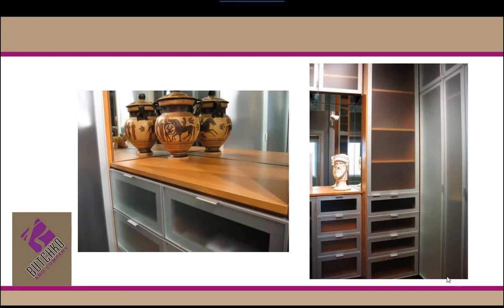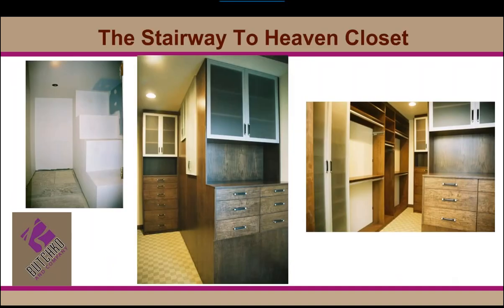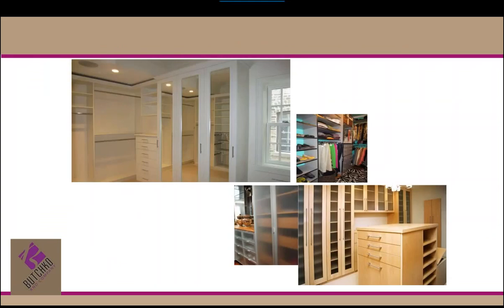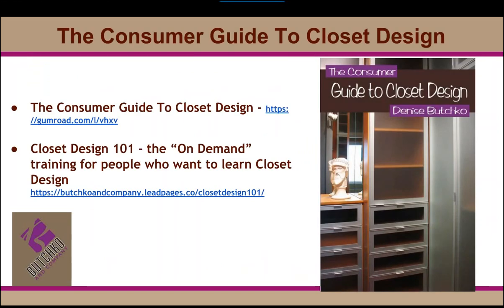Design that changes lives is what we're talking about today. In the world of closets and custom storage, every inch matters — and so does beauty. Take a couple minutes to see some amazingly beautiful, award-winning designs. I'm Denise Buchko from Chicago, award-winning designer and one of the judges for the closet industry's Top Shelf Design Awards. I'm also the author of the Consumer Guide to Closet Design, and I teach a course on how to design closet space called Closet Design 101.